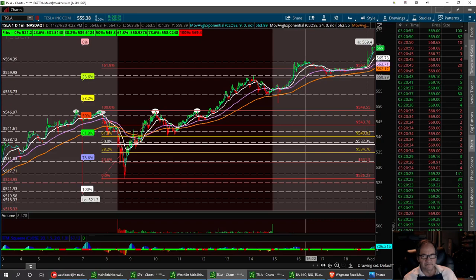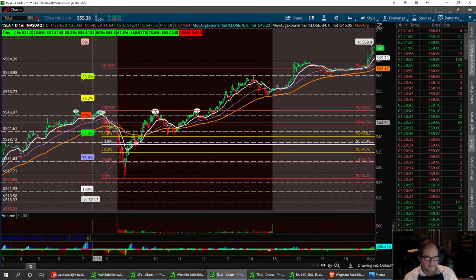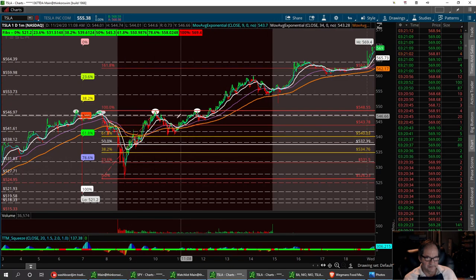I've got three support levels here that I'm looking at: that first one at 564.39, then 559.98, and 553.69. Yesterday I played this knife — see how it knifed right there? I jumped right into the trade right here. I was having some internet issues, but I did get into the trade.